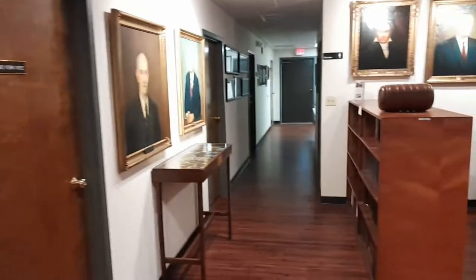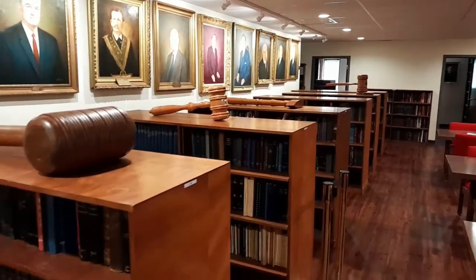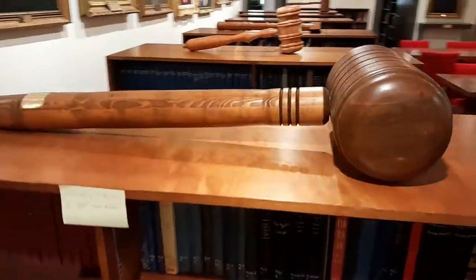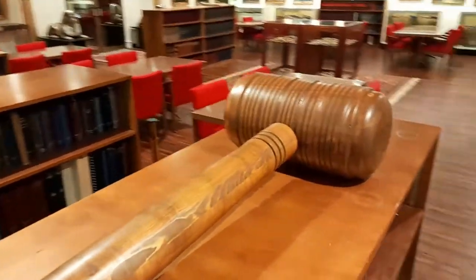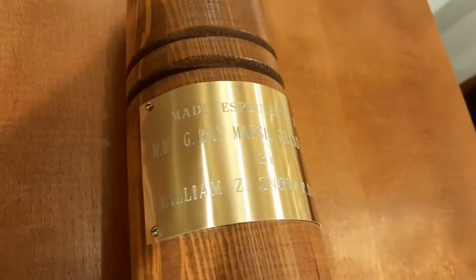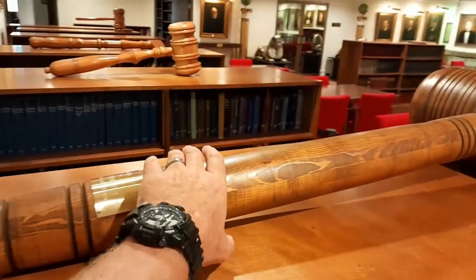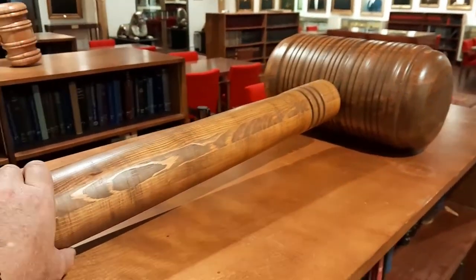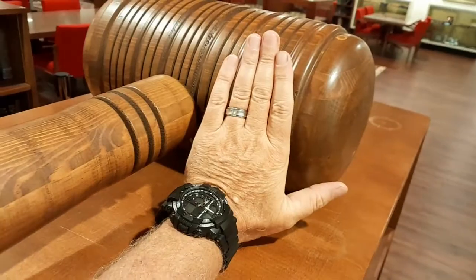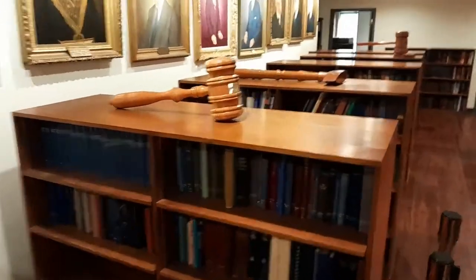You can see all their different past grand masters, and look at the size of this gavel. There are other gavels down here — a lot of these would be traveling gavels. This one says something on it but I can't quite read it due to the light and glare. But this thing is huge — give you an idea, there's my hand. That gavel is massive — wow.